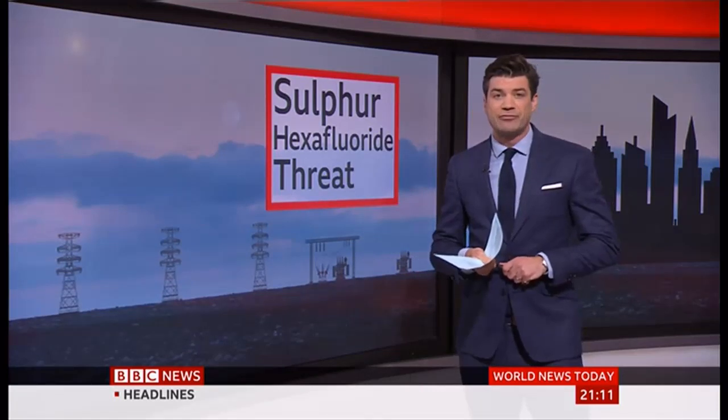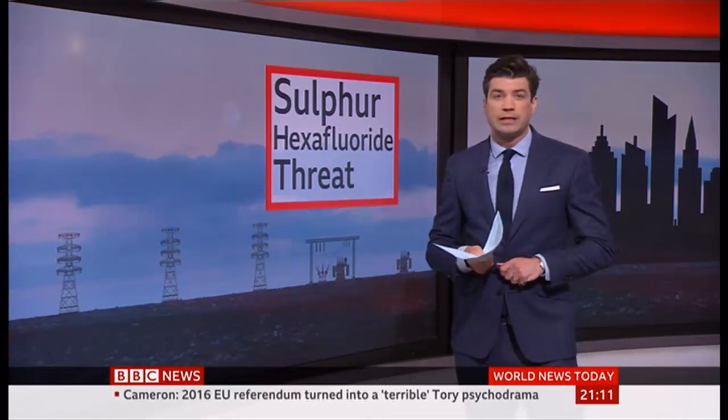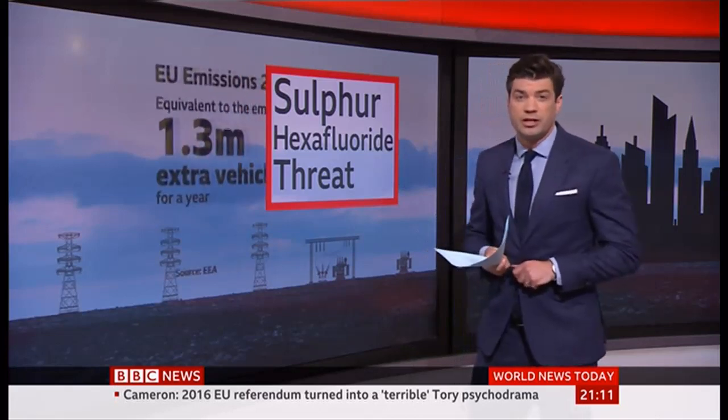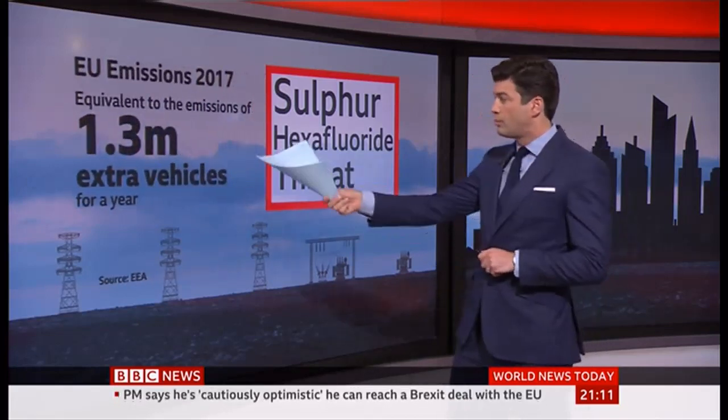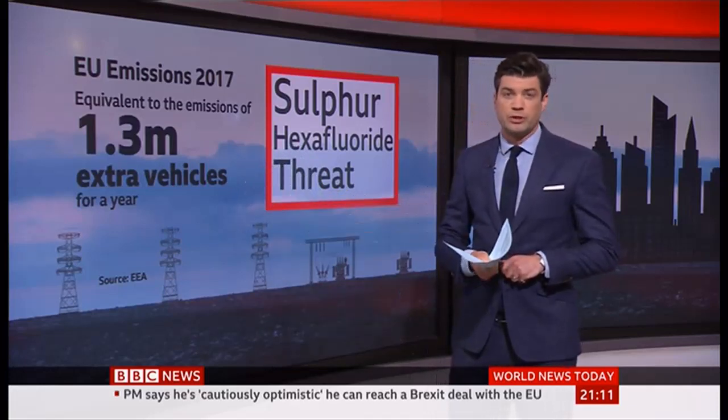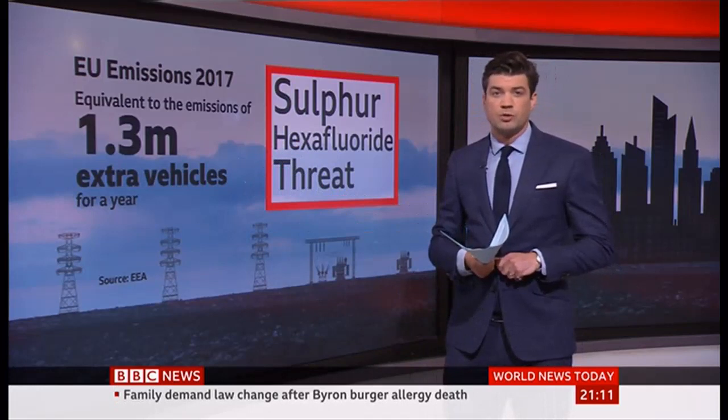The levels of SF6 have risen rapidly in the atmosphere in recent years. Across the EU alone, leaks have been equivalent to the emissions of 1.3 million extra vehicles on the road in just one year. Matt McGrath investigates what's behind the rise.